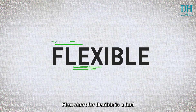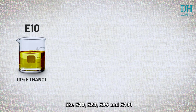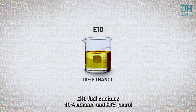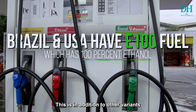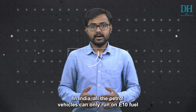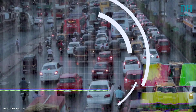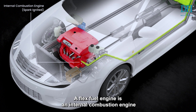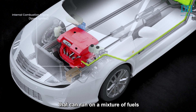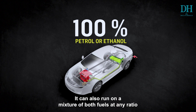Flex, short for flexible, is a fuel mixture made of petrol and ethanol. It comes in different ratios like E10, E20, E85, and E100. E10 fuel contains 10% ethanol and 90% petrol. Countries like Brazil and the US have E100 fuel which is 100% ethanol. In India, all petrol vehicles can only run on E10 fuel — anything above that needs a different type of engine. A flex fuel engine is an internal combustion engine that can run on a mixture of fuels — either 100% petrol, 100% ethanol, or any mixture of both.